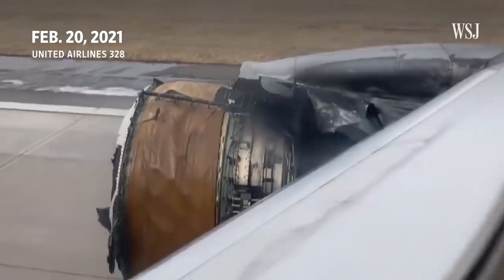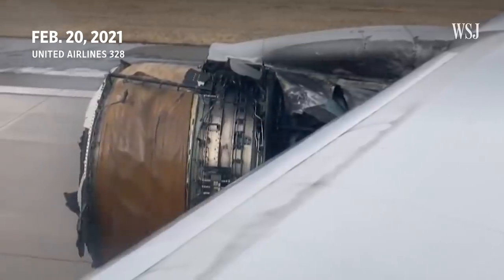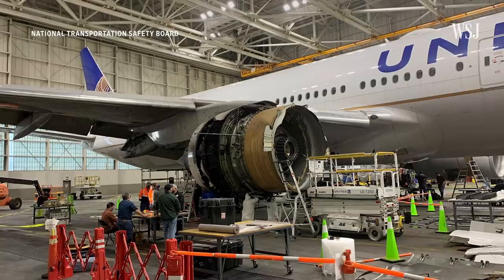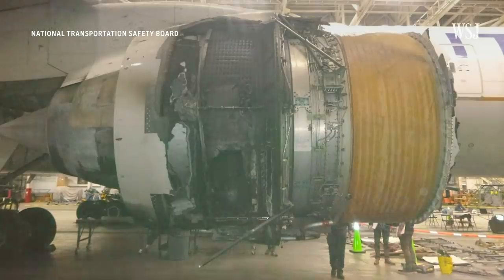Pratt & Whitney re-examined the records from that inspection and refined how it interpreted the results after the 2018 failure. The re-examinations did not find any cracks in the blades, according to the FAA. Still, the inspection process remains one of the focal points in the NTSB's investigation into the 2021 failure.